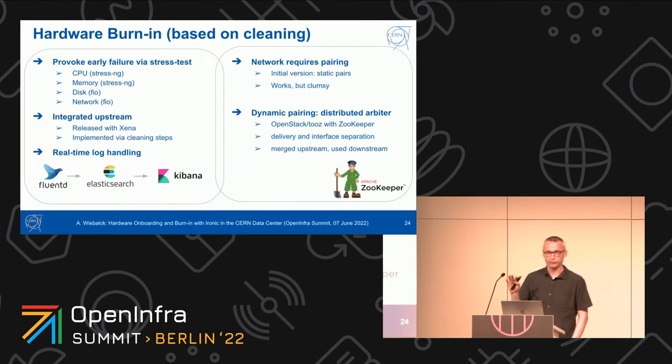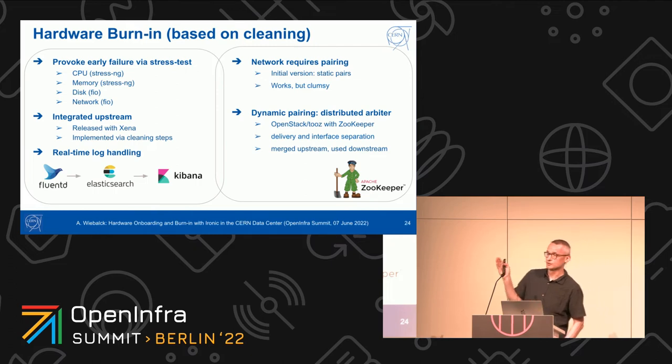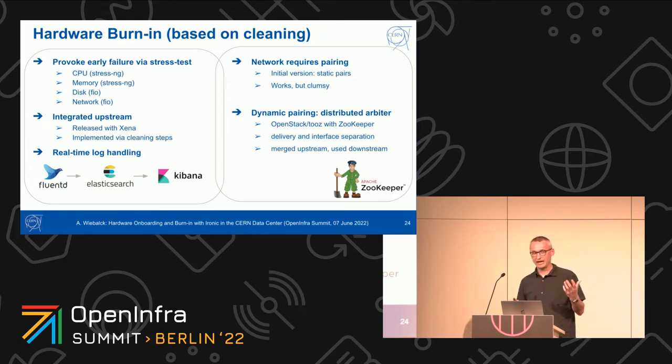After confirming all components are present, we burn in the hardware in four stages: we stress the CPU, memory, disk, and network. For CPU and memory we use stress-ng, and for disk and network we use FIO — using the same tool keeps the image smaller. This is all part of cleaning; there are cleaning steps added upstream where you can trigger these steps. This has all been released with Xena. In addition, we added a Fluentd daemon to our IPA image that sends data into Elasticsearch and Kibana so we can see in real time where nodes are in the burn-in stages, since some steps may take very long and you want to see if something is breaking.